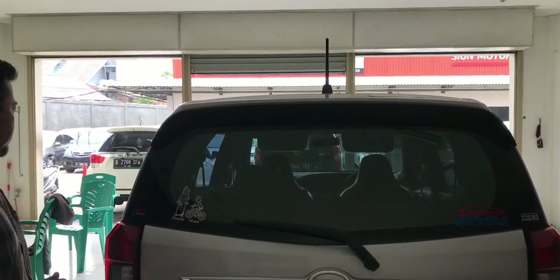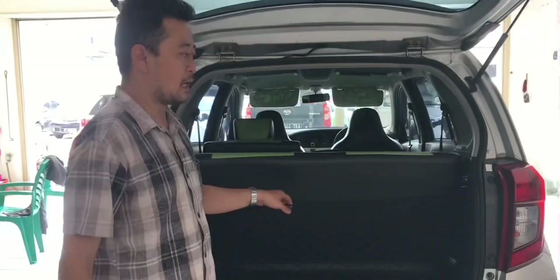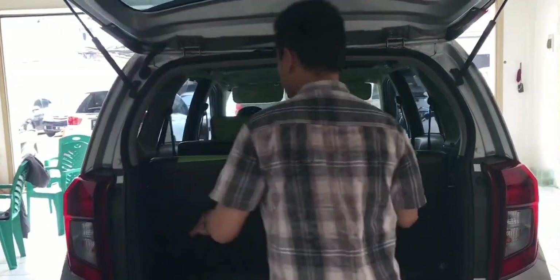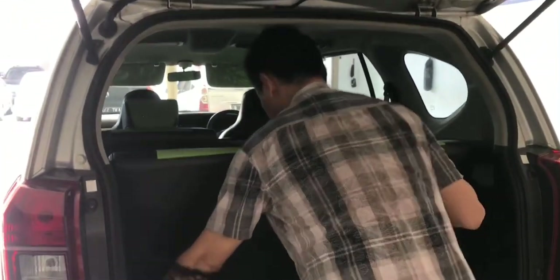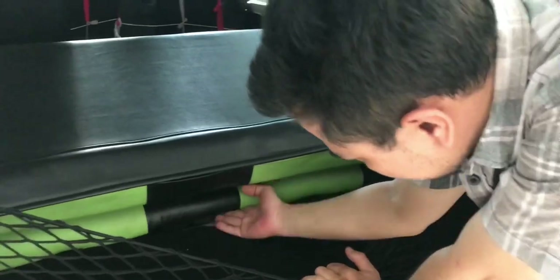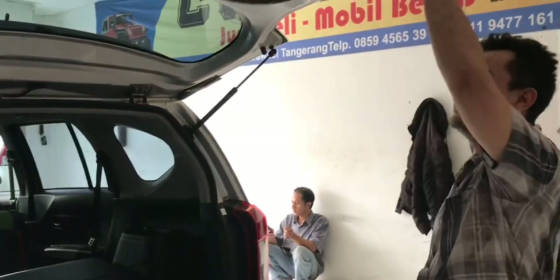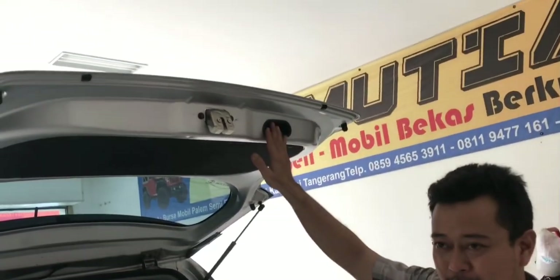Untuk bagasi kita buka. Deluxe ini kita sediakan carbonate. Untuk kursi belakang, untuk bukanya di sini ada tombol. Untuk tipe X dia belum bisa diangkat ya, masih paten. Untuk handle kuas angkat atau turun pintu bagasi tersedia.